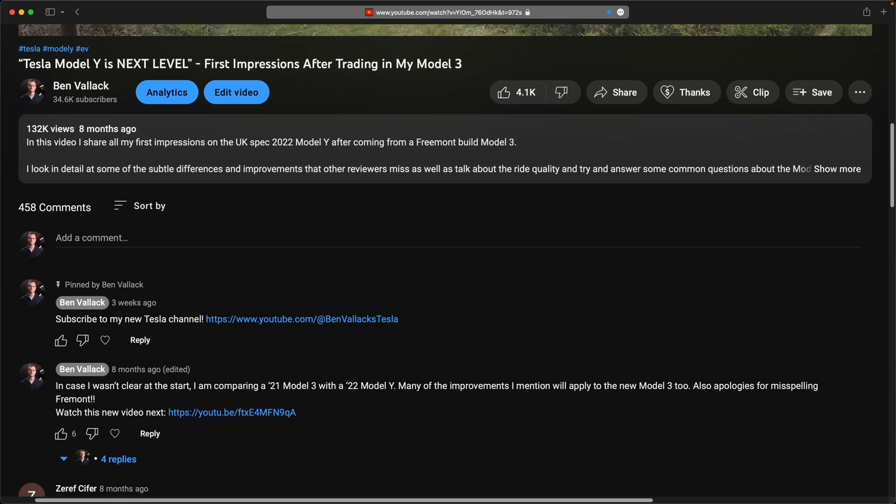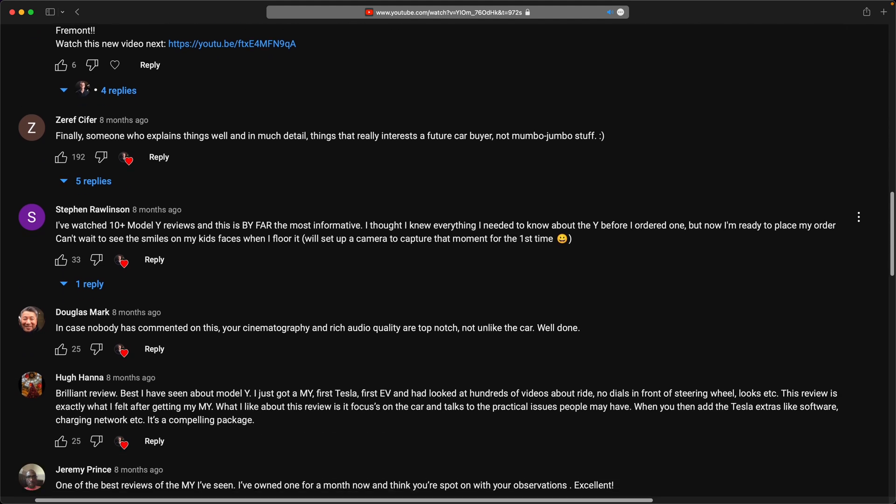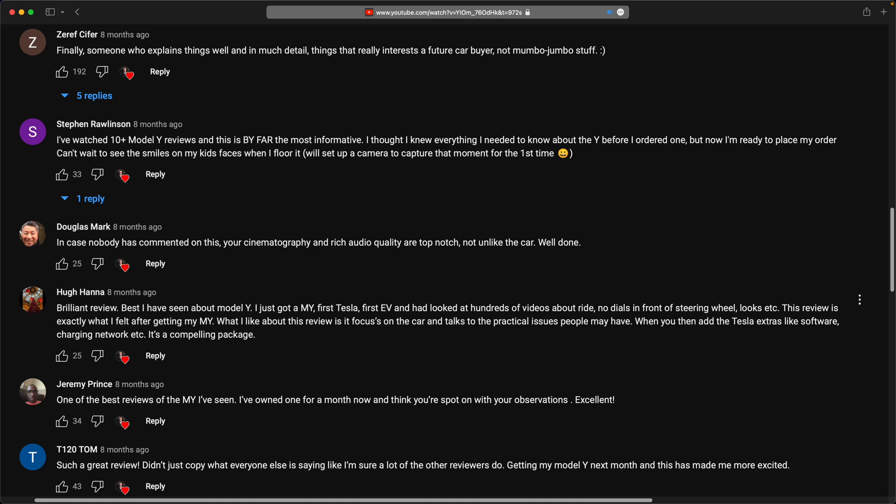Hopefully you've found this as fascinating as I have. There's nothing like justifying an expensive purchase with some good sound economics behind it. Check out this Model Y review next, and I'll see you there.